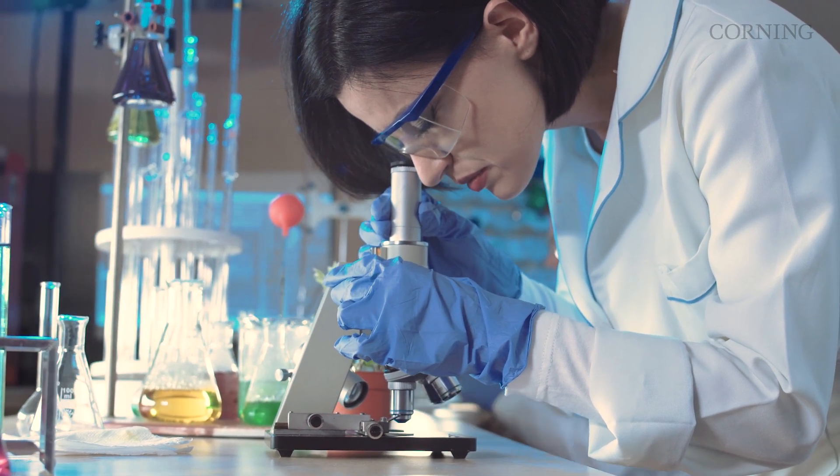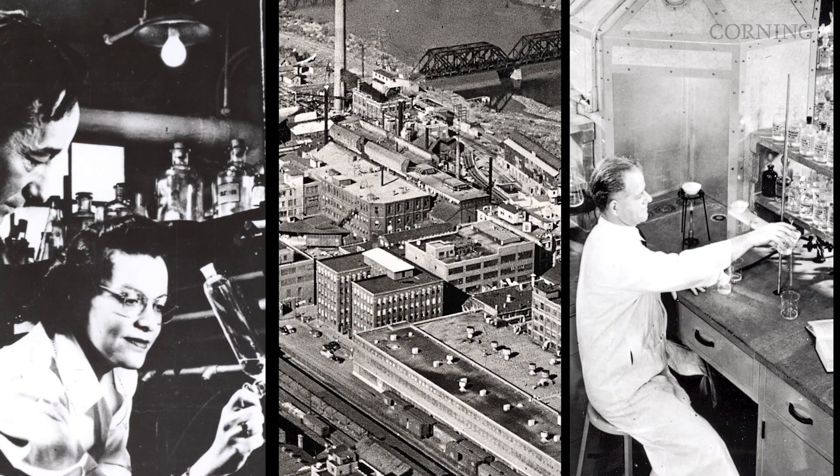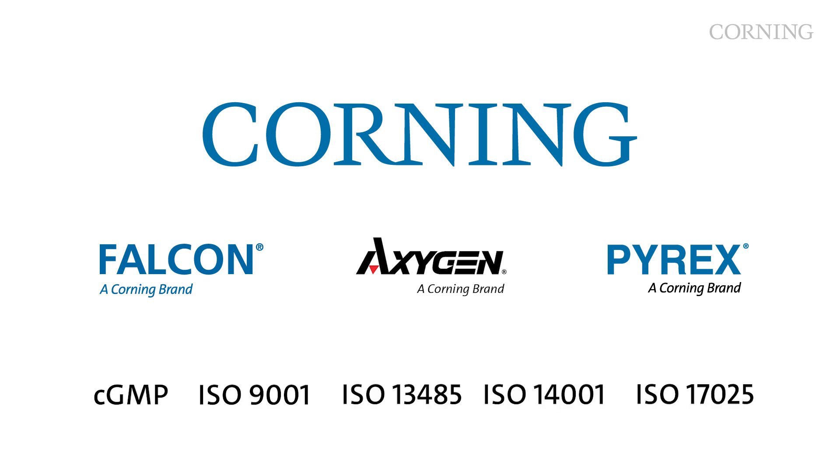At Corning Life Sciences, we've been enabling breakthrough science for more than 100 years with some of the most trusted brands in the industry and an unmatched reputation for quality, consistency, and innovation.